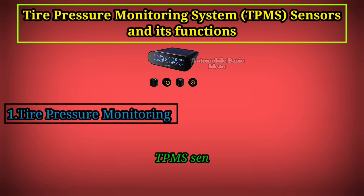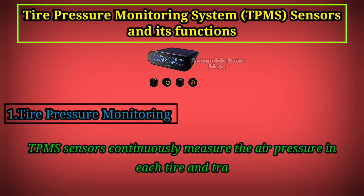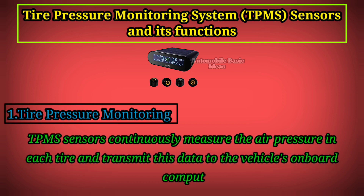1. Tire Pressure Monitoring: TPMS sensors continuously measure the air pressure in each tire and transmit this data to the vehicle's onboard computer.